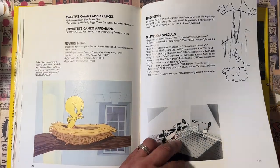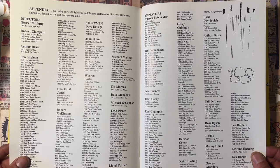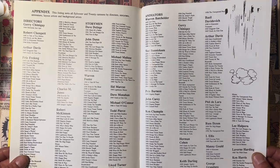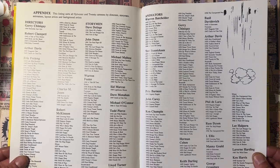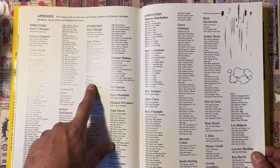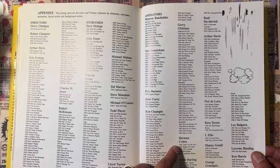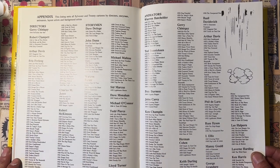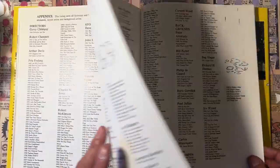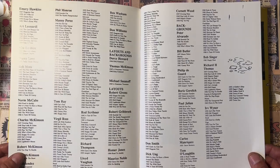Some cameos, feature films, television specials. And then it goes into the credits — if you want to know the story men: Warren Foster, McKimson, Ted Pierce, all of the guys and what they worked on. Jerry Beck is really knowledgeable about this stuff. If you want to know who did what — look at that, like four pages of credits.